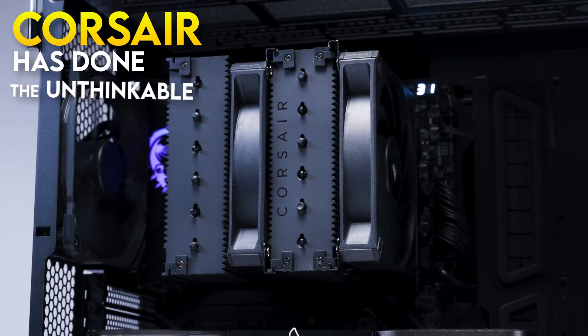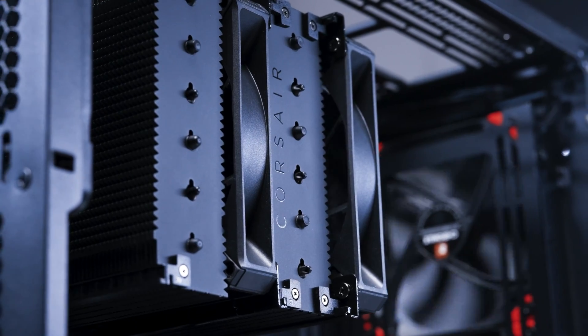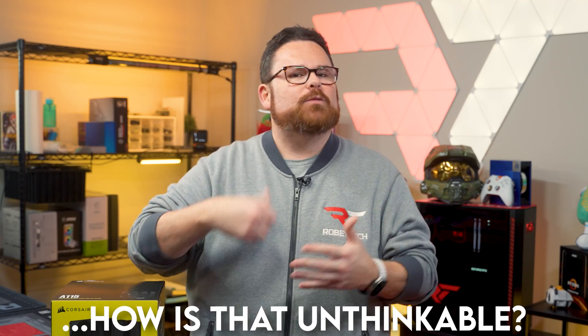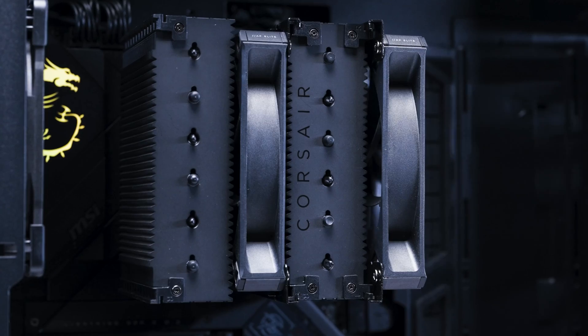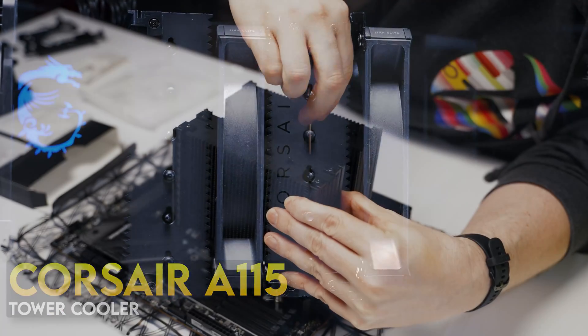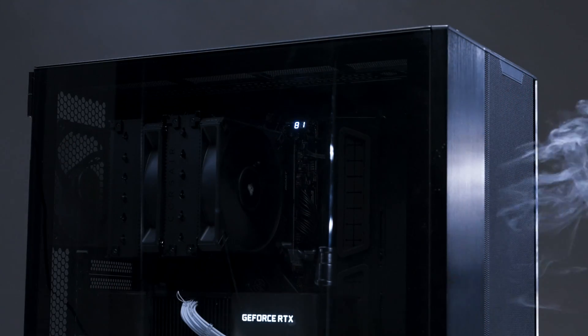Corsair has done the unthinkable — they've released a new CPU cooler. How is that unthinkable? Corsair has a dominant presence in this space with AIOs, custom loop components, fans, and even their own line of thermal paste. What's missing? How about a modern tower-style CPU cooler with that Corsair touch? Consider this missing piece found. This is the Corsair A115, and we're going to look at how it performs, how easy it is to install, and what Corsair did to set it apart from some really compelling air coolers.